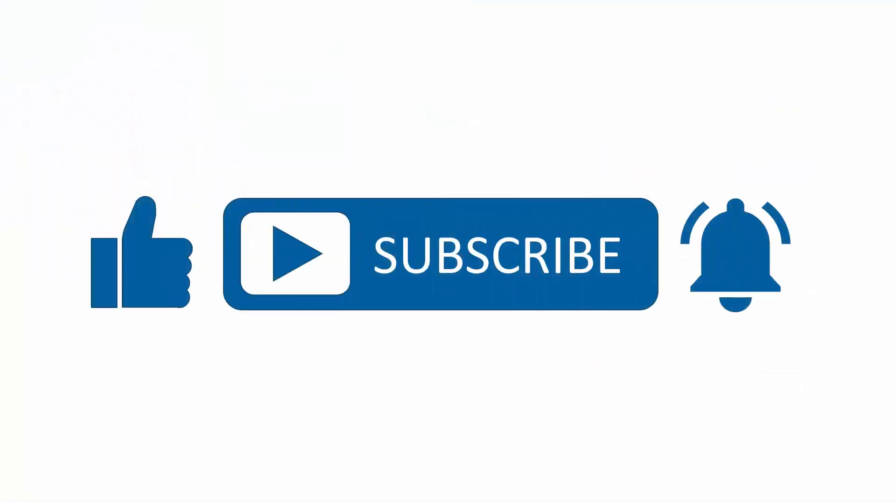If you found this content useful, please subscribe to our channel and press the alerts button to be notified when we upload new content.